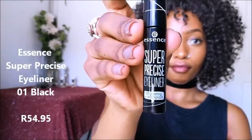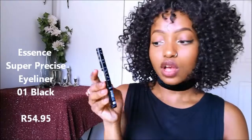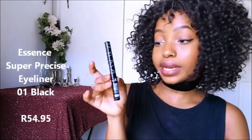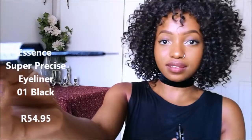I also bought the Essence Super Precise Eyeliner. I haven't used it yet — it's my first time trying it but I'm definitely going to include it in my next makeup tutorial. The tip is so precise guys, really precise, so I like it.